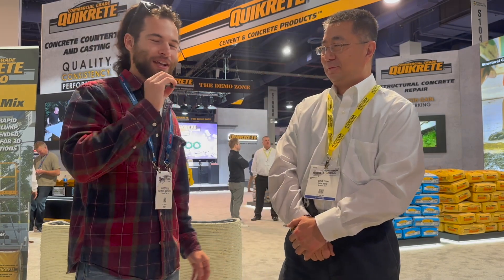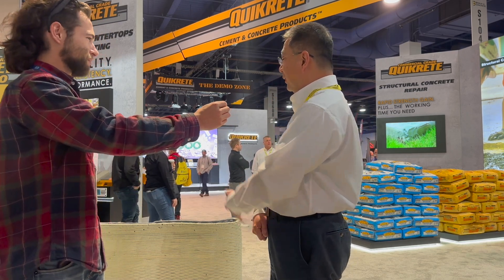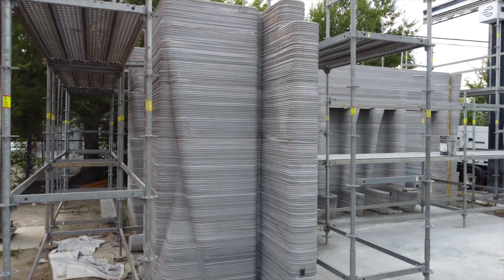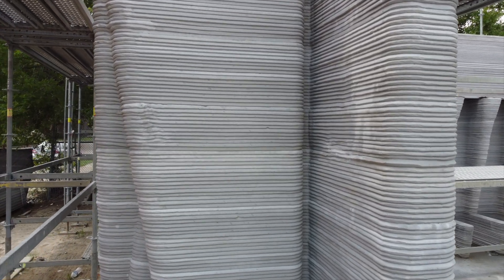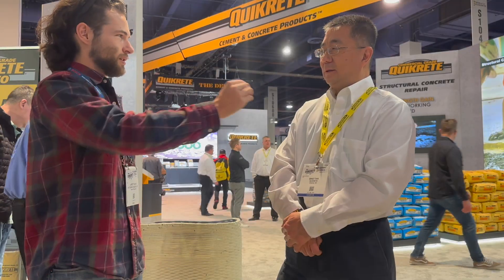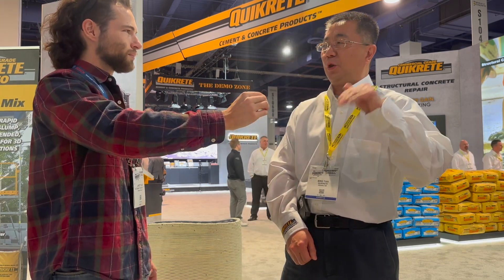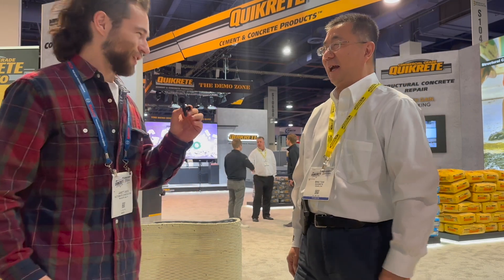I'm here with Bing Tian, the champion of 3D printed concrete at QuickCrete. Is this the same material you're using for the Houston print? This is actually the early version — what we use in Houston is even better. We did testing about a year ago and put this in our backyard outside through the winter — you can see there are no cracks, it's very durable. The one we're about to introduce to the market is the real 3D printing concrete, which means it has more than just sand — there's a 2mm aggregate and also 3/8-inch pea gravel. That's the so-called real concrete.